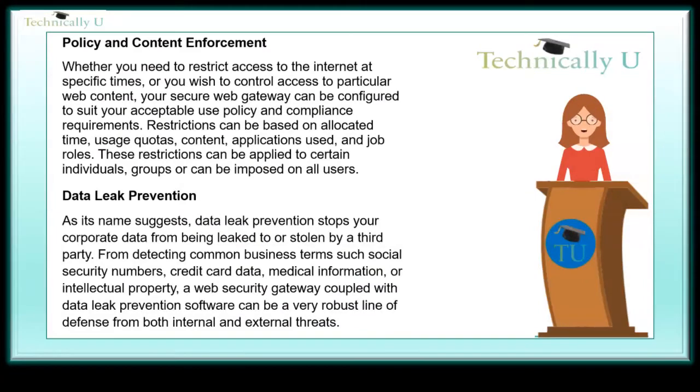Policy and content enforcement. Whether you need to restrict access to the internet at specific times or wish to control access to particular web content, your secure web gateway can be configured to suit your acceptable use policy and compliance requirements. Restrictions can be based on allocated time, usage quotas, content, applications used, and job roles, and can be applied to certain individuals, groups, or all users.